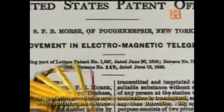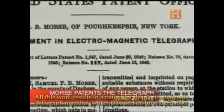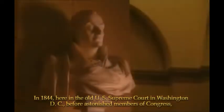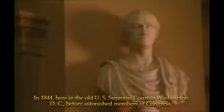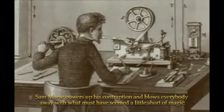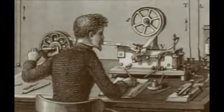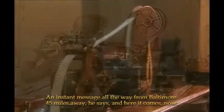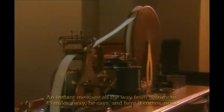All this work results in a patent for the Electromagnetic Telegraph Machine, which is issued on June 20th, 1840. In 1844, here in the old US Supreme Court in Washington DC, before astonished members of Congress, Sam Morse powers up his contraption and blows everybody away with what must have seemed a little short of magic. An instant message all the way from Baltimore, 45 miles away, he says. And here it comes, now.